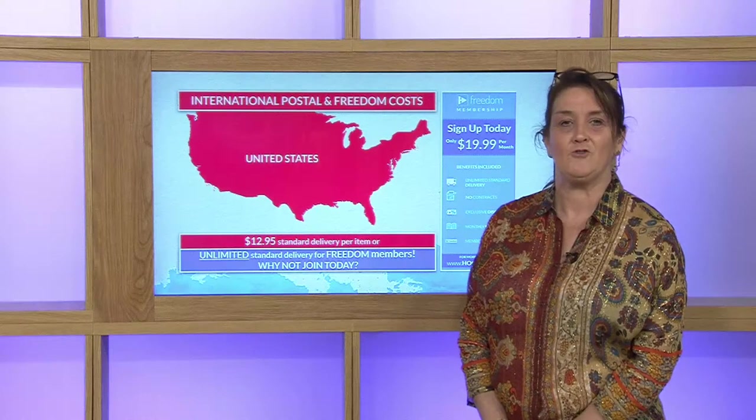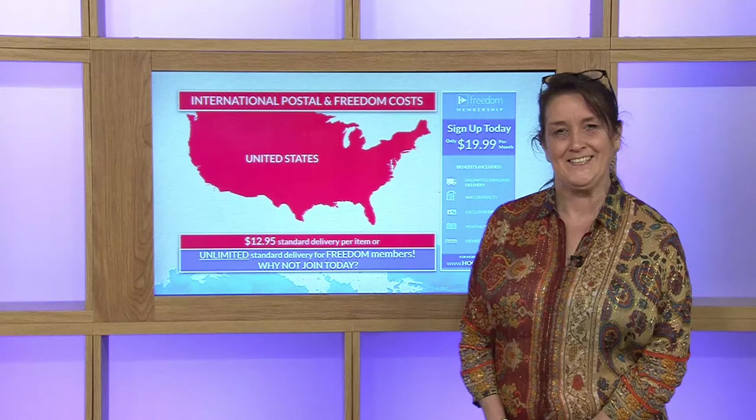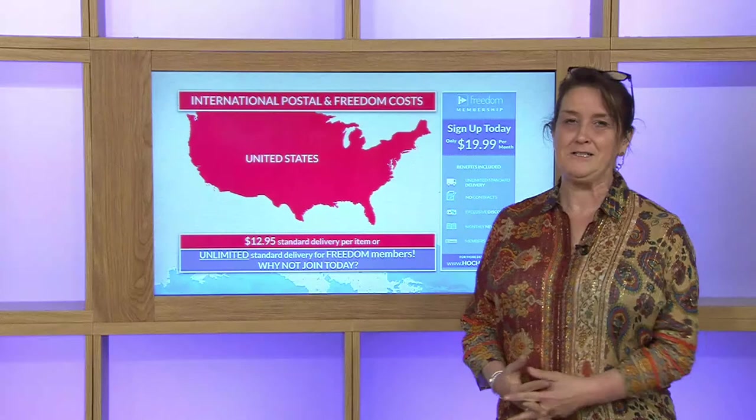Take advantage of all those fabulous deals and wonderful opportunities that we bring you here at Achander, now shipping again to you out in America. Make sure you become a Freedom member and take advantage of that saving.